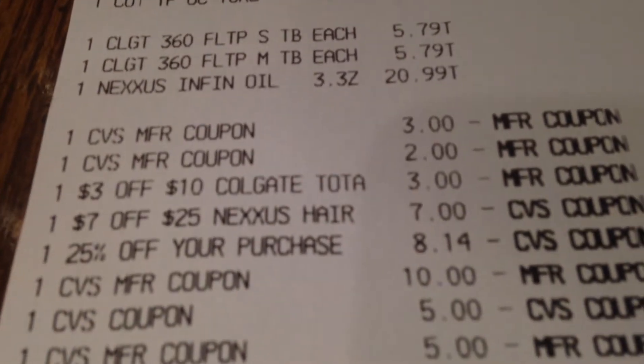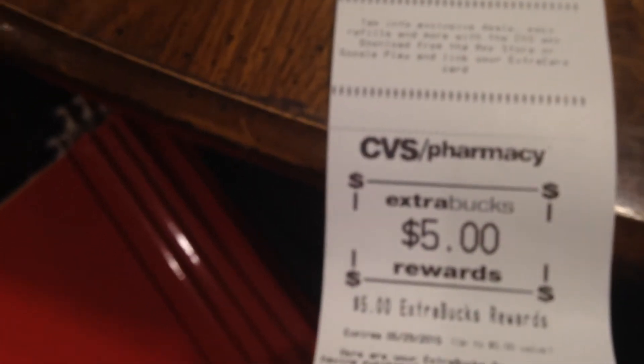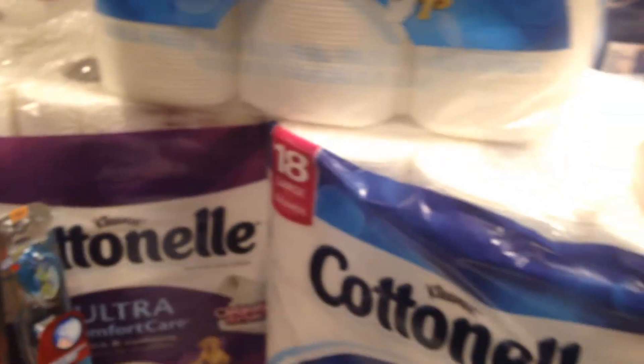These are all my coupons. And I got back, like I said, $5, $10, and another $5 — just $20. I spent $20 in extra care bucks and I got $20 back. I think that was great. Thank you for joining me. This is from CVS, in case I didn't say.